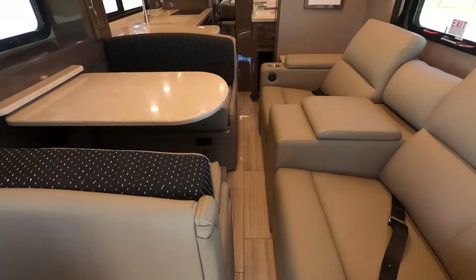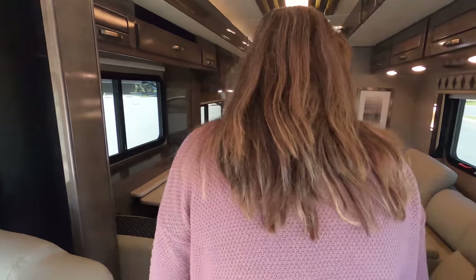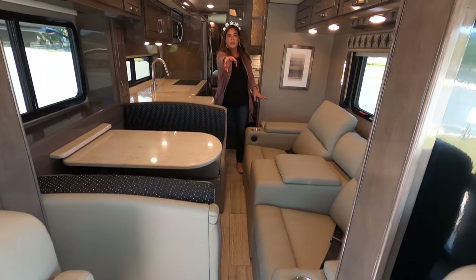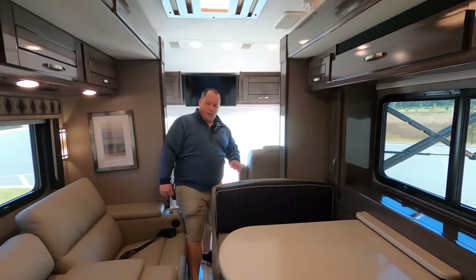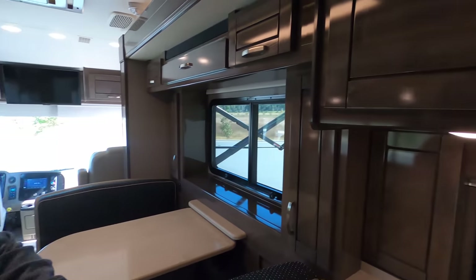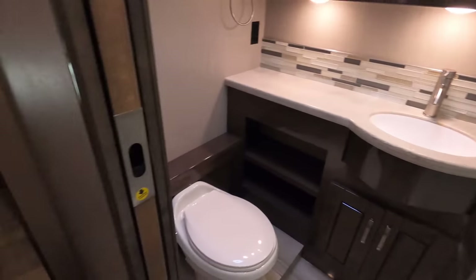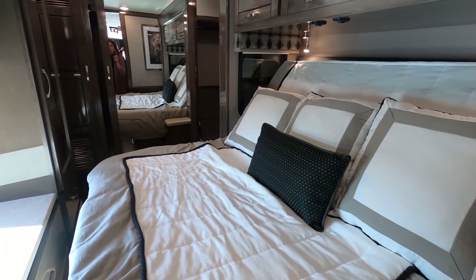So here we are inside — the slide-outs are in. I'm going to walk through. As you can see you do have to navigate carefully to get through, but once you get past there's more walkway. Even for bigger people it's still doable. Walking through to the bathroom is very tight but doable, and here's the master — it looks like a tilt-a-bed.